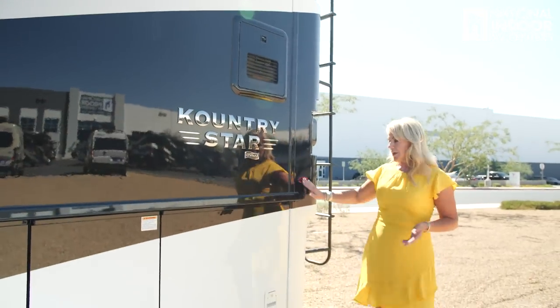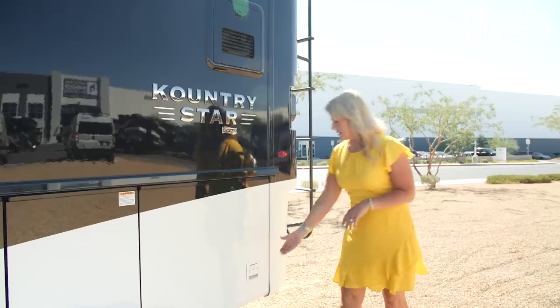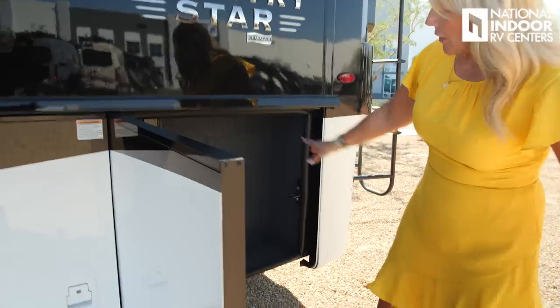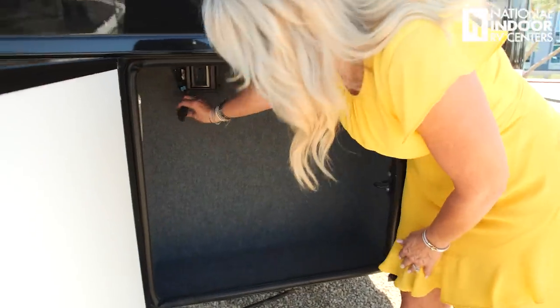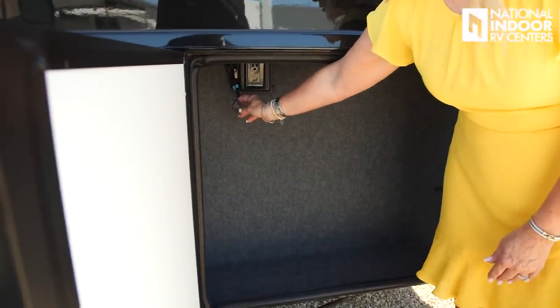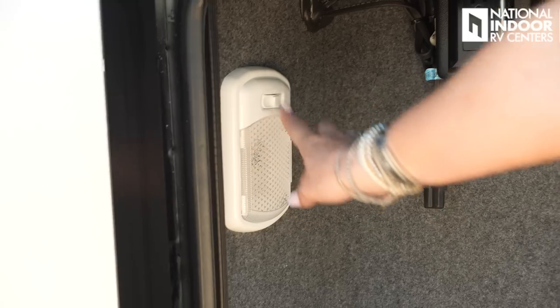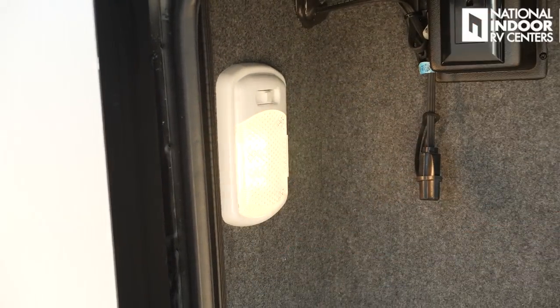As I come around to the driver's side, we have our first slow marker light and first storage compartment. Inside we've got the plug-in for our engine block heater — so if it's a really cold morning and you want to warm up that engine block first, you can plug it in there. And our lighted compartment.